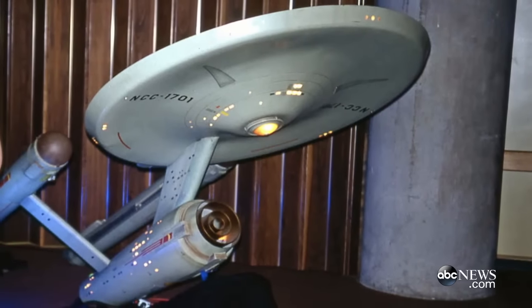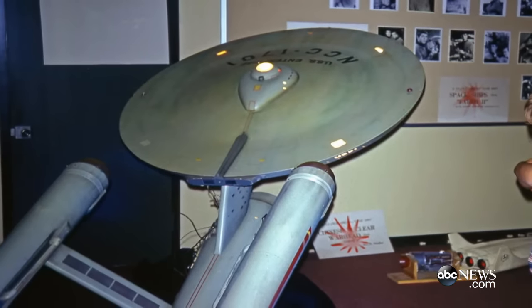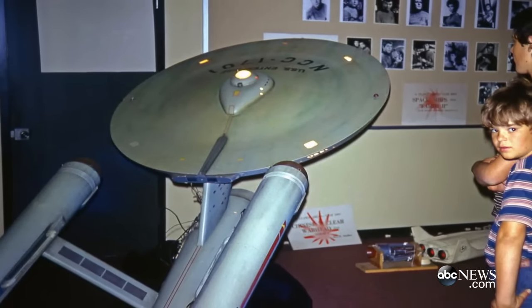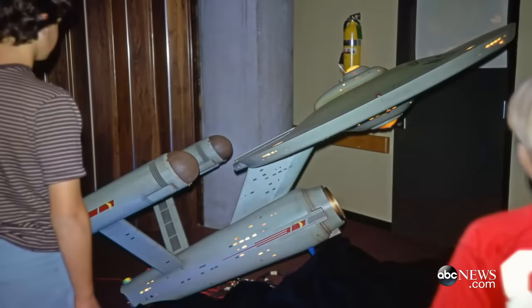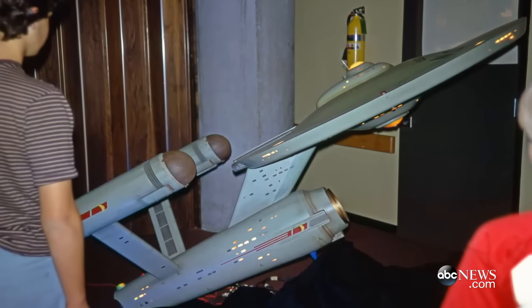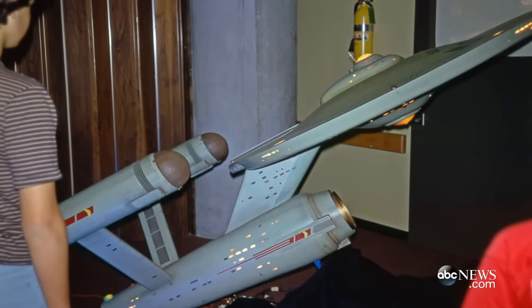We knew that in 1972, before the model came to the museum, it went on display briefly at Golden West College in California. We had the idea that there must have been someone who took pictures, and it turned out we found a gentleman who, as a boy, went to see the model and has the pictures that his father took on Kodachrome slide color film, beautifully preserved.